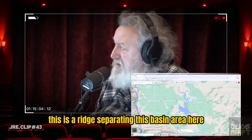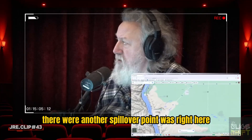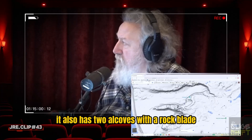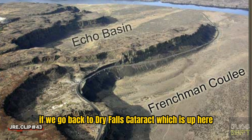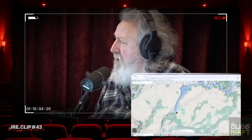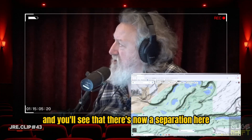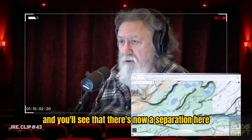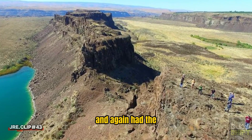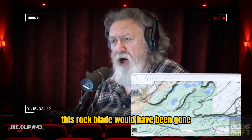This is a ridge separating this basin area from the Columbia River. There was another spillover point right here. It also has two alcoves with a rock blade. If we go back to Dry Falls Cataract, you will see two alcoves, a rock blade, and a separation forming. Because what's happening is this rock blade is being washed away. Had the water flow continued for another week or two, this rock blade would have been gone.